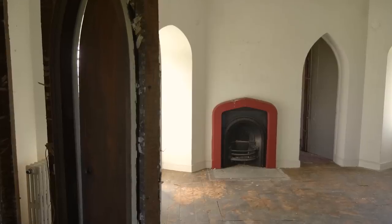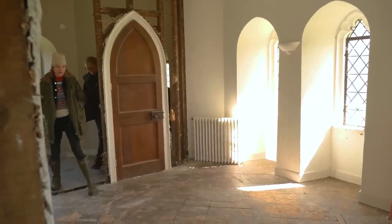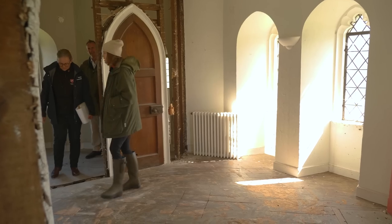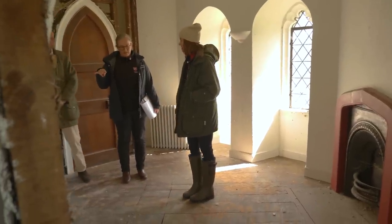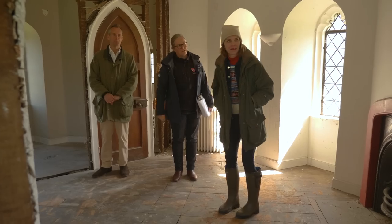Wow — I can see what you mean, that this could absolutely be a holiday let. So this is where the bedrooms would be: ideally two bedrooms, en suite in both, with lovely views, and that's the potential en suite in there.